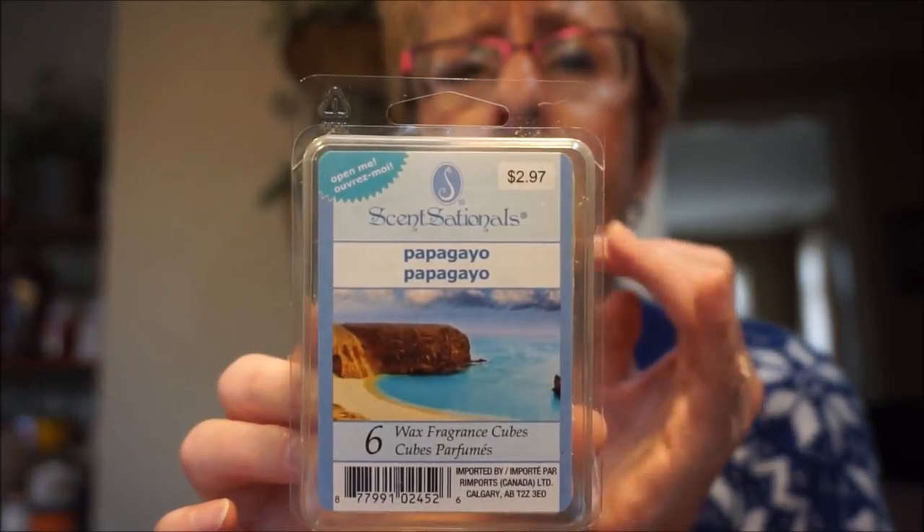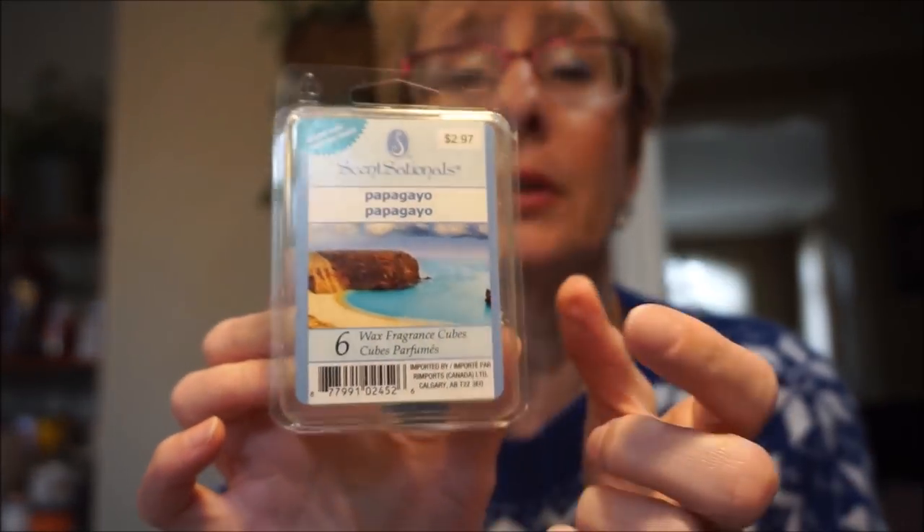This is Sensationals Papa Gale, which I bought a few years ago. I really like this one for the bathroom — it's just fresh, floral, and clean. A lovely scent that softens up quite a bit when melting. It's a perfect bathroom scent. I cannot do bakery scents in a bathroom, but fresh clean scents — yes I can do.